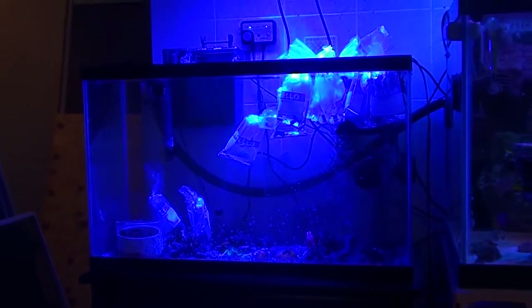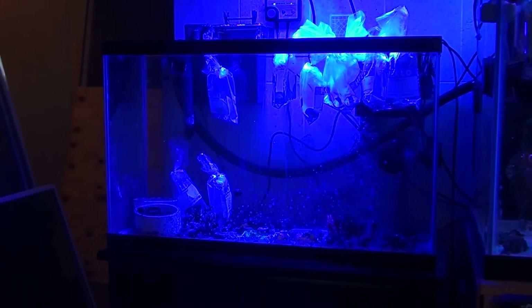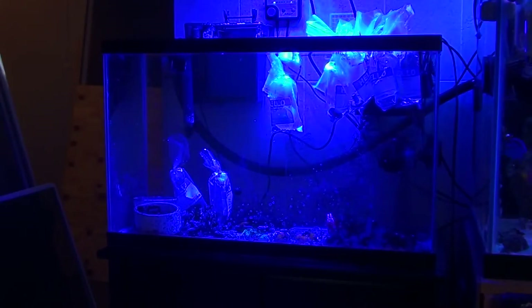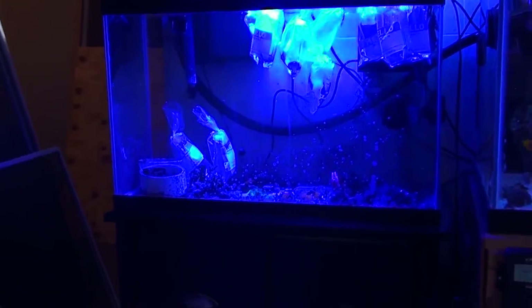Let me just switch my camera around here real quick just to show you where they're at now. They're under the regular actinics of the LED. I don't know how well you can actually see their colors at the moment. No, it's really not going to help out. You can kind of get the idea — some of them have some really pretty color to them. But anyways, I'm going to get these guys acclimated and then I will continue the video after this point. Thanks for watching, stay tuned.